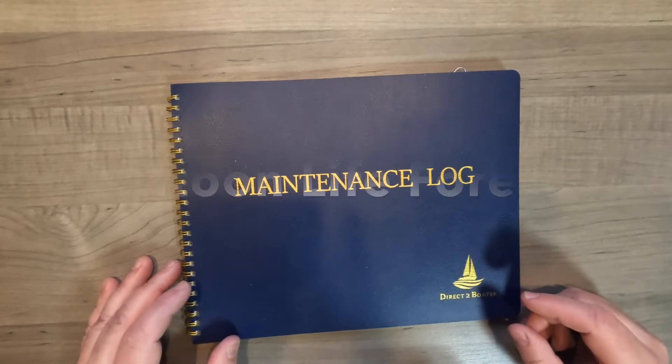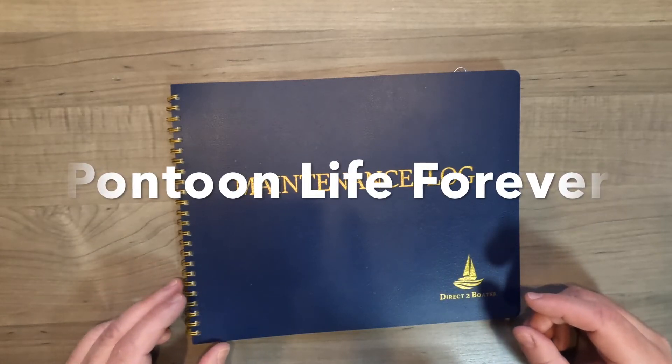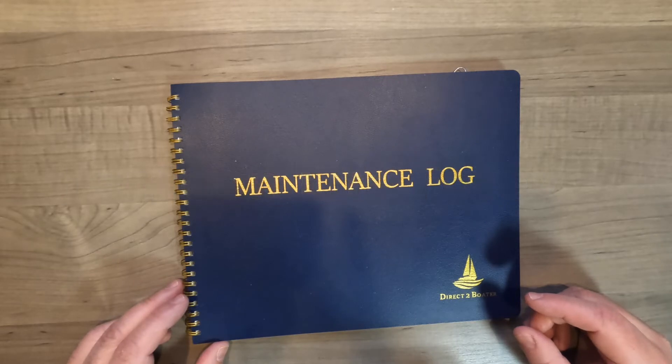Hey guys, welcome to Pontoon Life Forever. Today I'm going to cover a boat maintenance logbook.